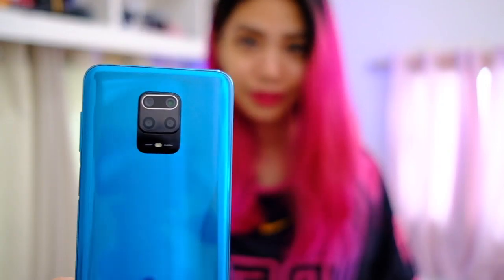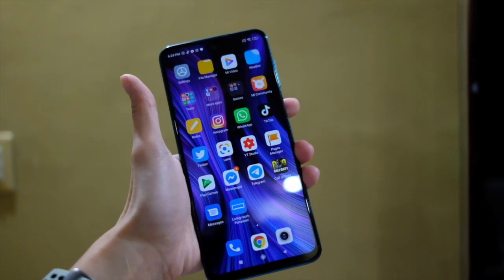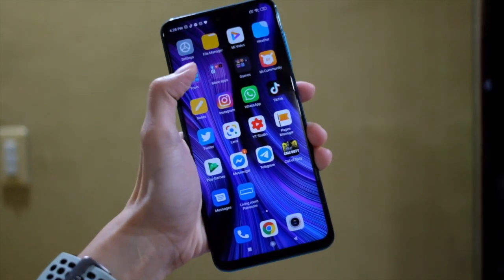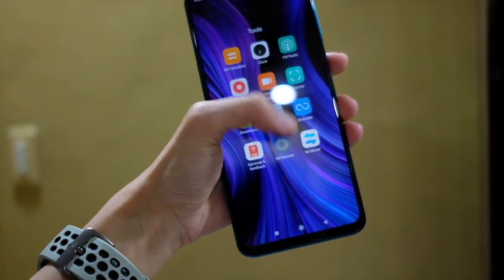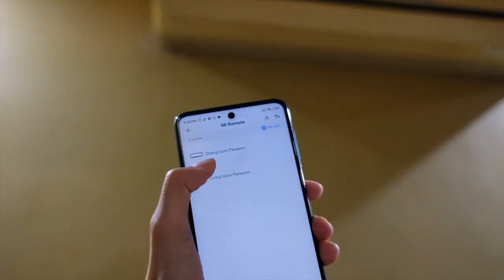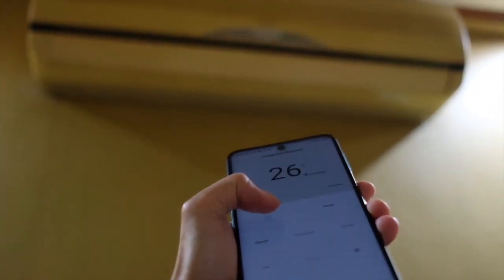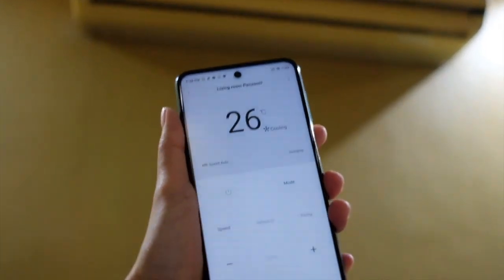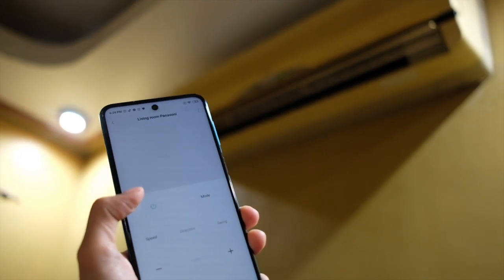Before we move on to cameras, I want to highlight something this phone has that I never thought I'd appreciate, but I super duper love it. This phone has an IR blaster built in, and it has the Mi Remote app. I managed to connect it to our air conditioning, and now I can control it from the phone. We didn't even know these old air conditioners had all these different features because we never tinkered with the actual remotes — but now I know.